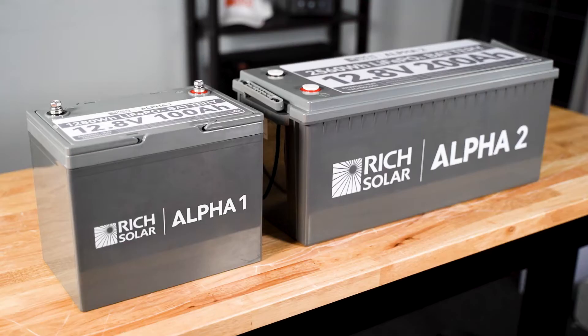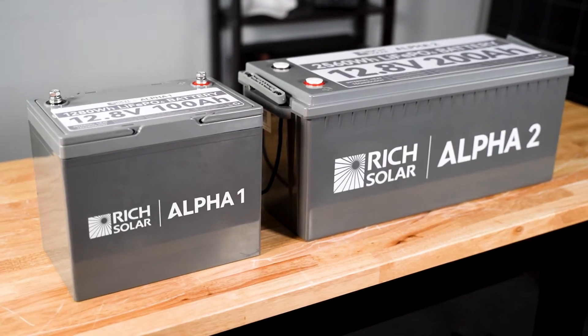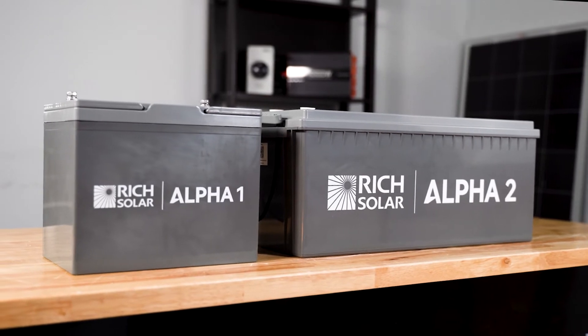Hi, this is Jacob from Rich Solar, and today I'm excited to showcase our new Alpha 1 and Alpha 2 lithium batteries.